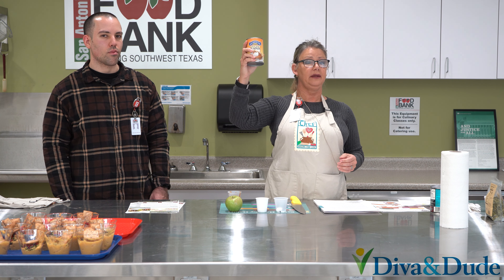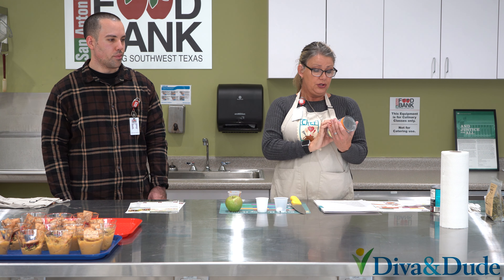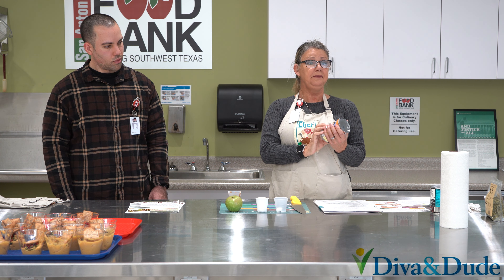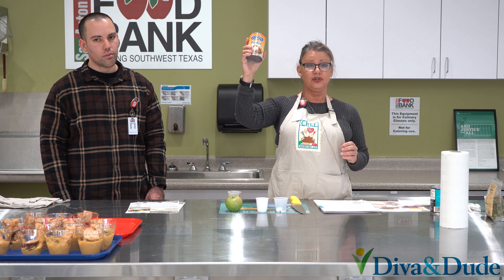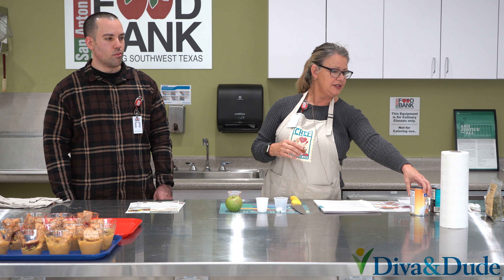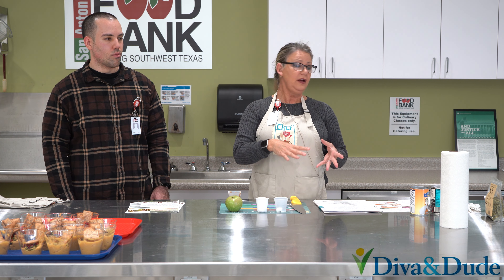You could use fresh pumpkin, but it takes time. Canned is just as nutritious, packed with vitamin A. And to flavor the hummus, we used tahini. This is a product that's really rich in phosphorus and manganese, and many people older than 50 do not get enough manganese.